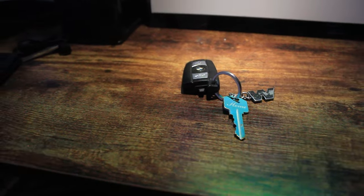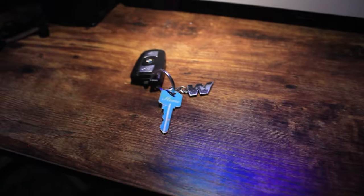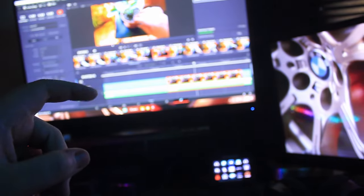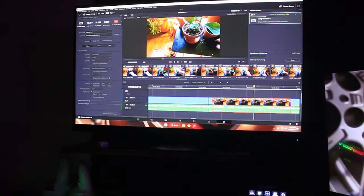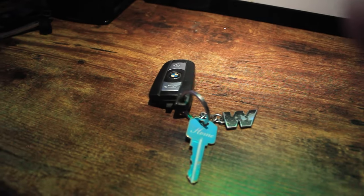Alright guys, so I'm recording on a different camera because I'm using my GoPro to edit a video right now for my mom's YouTube channel — if you want to go check her out, she does a lot about plants and stuff. Anyway, so what I got here today, as you can see, is my key.